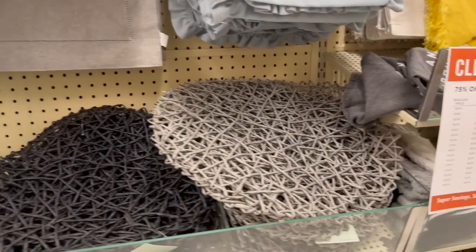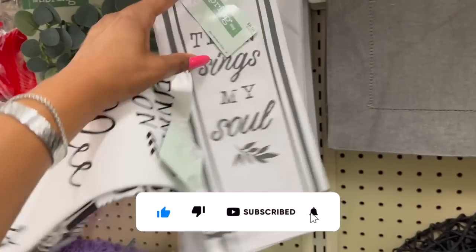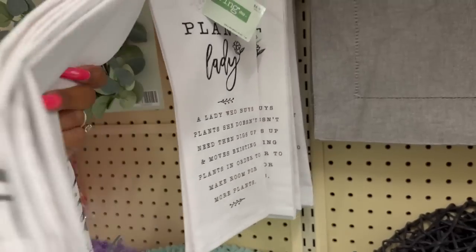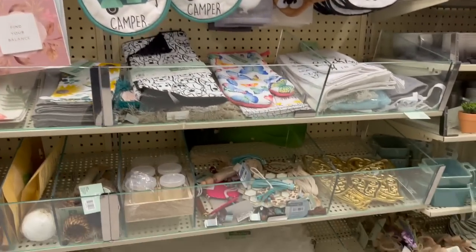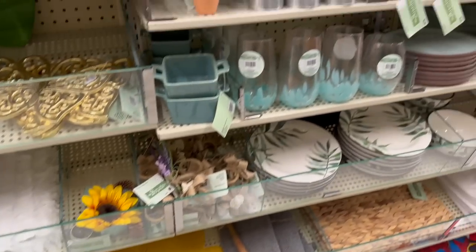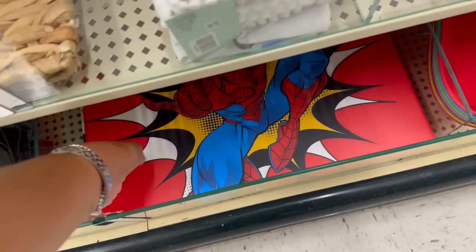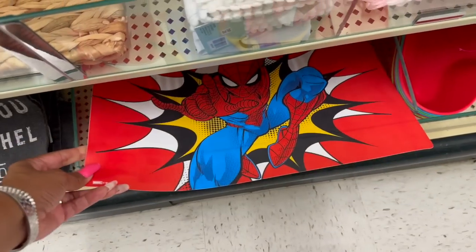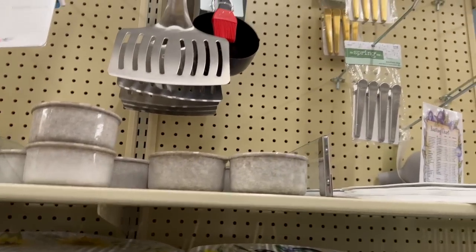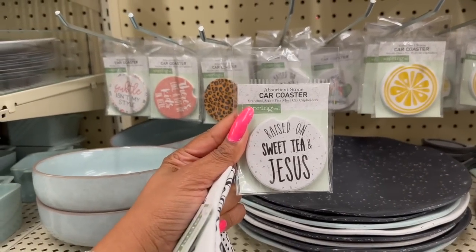That's going to be about $2.50 with 75% off. I like this one — I think it's the only one. Then 'It Is Well With My Soul' — I think I'm going to grab this. These Batman — sorry, Spider-Man — ones are $6.99 plus 75% off. And 'Raised on Sweet Tea and Jesus' — $3.99 plus 75% off — it's a car coaster. These are cute.